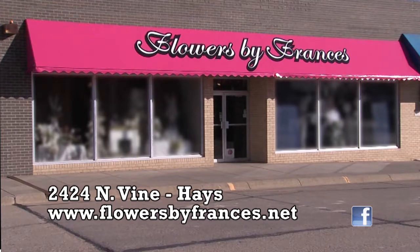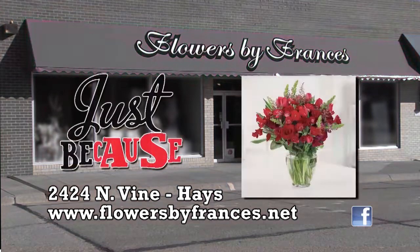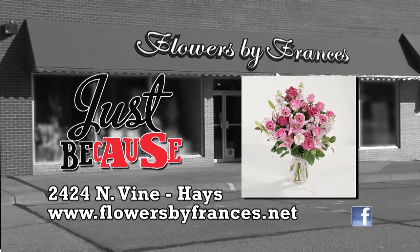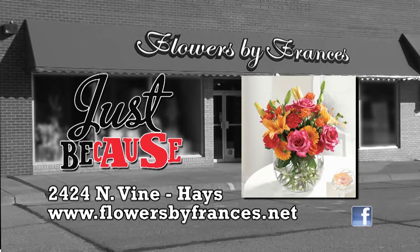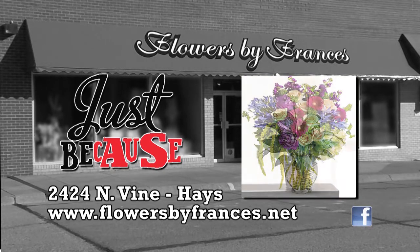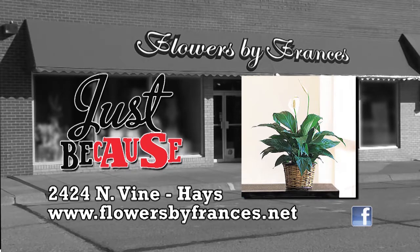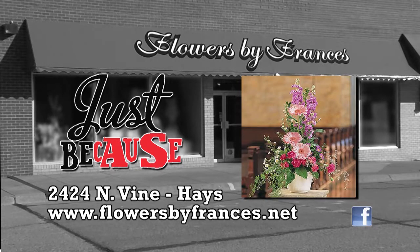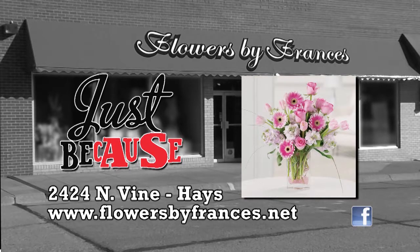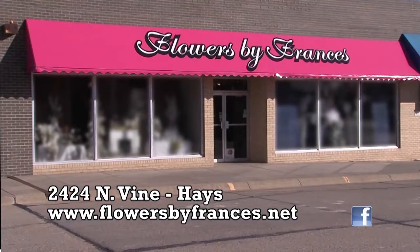Just because, or for no reason at all, Flowers by France's floral design team will create the perfect arrangement — an arrangement that will express your feelings. Whether you send a unique gift or beautiful arrangement, you can depend on Flowers by France's design team at 2424 Vine and Hayes, or FlowersByFrances.net.